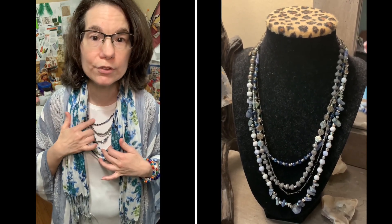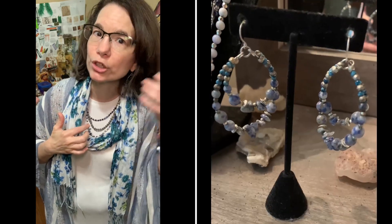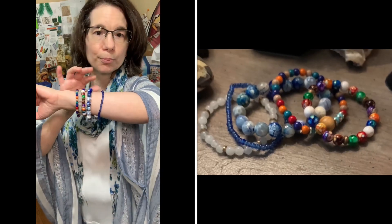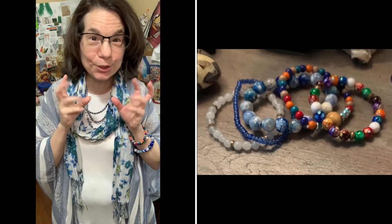I also chose this triple chained beaded necklace that has a darker hued blue that works well with denim, and it's got a little bit of white in it as well, with a matching drop earring. And I also chose some blue bracelets with a couple of colorful ones to add a little more color dynamic to my ensemble.